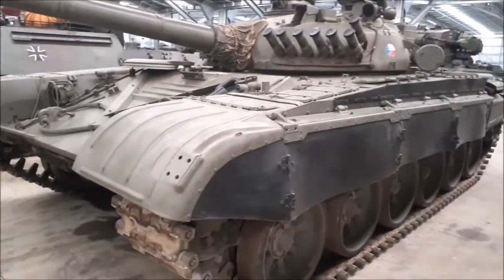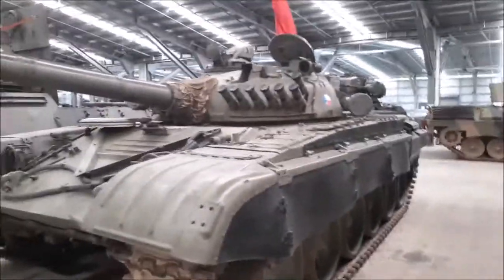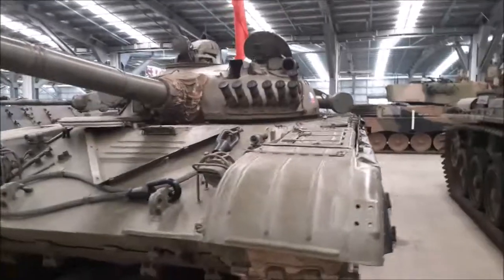The E2 - really low profile. Amazing looking tank.